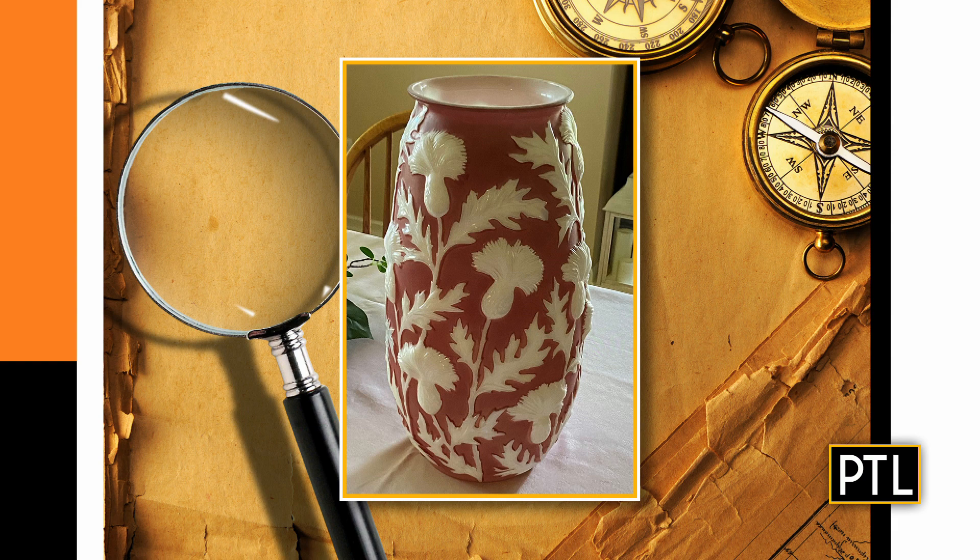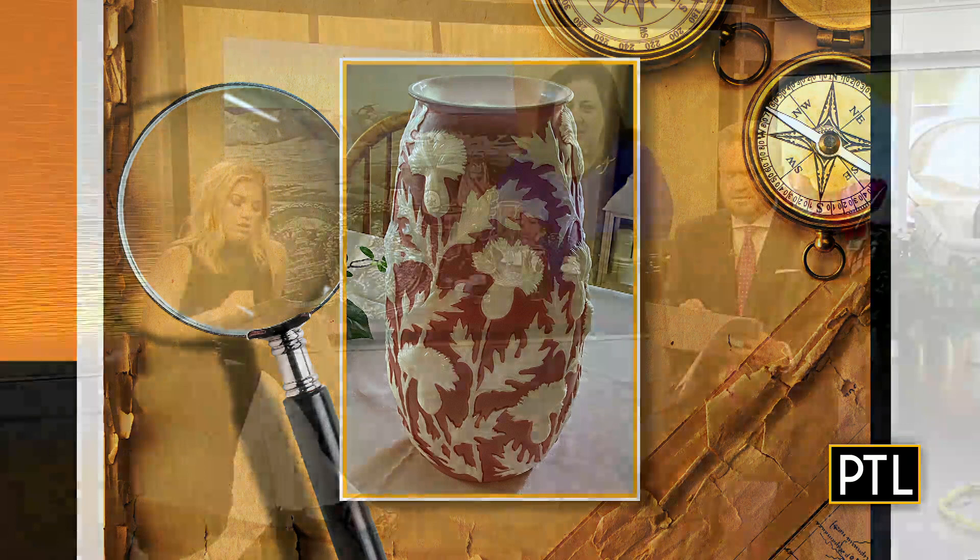It looks almost three-dimensional — like if you rubbed your hand across it, you would feel the thistles. It's called a bas-relief — it's actually molded that way. It's a relief pattern. And would this be hot because it's mid-century modern? Yes. I love it, it's beautiful, and I want one. I said $80. I said $100. It's worth $125 — and remember, it's bigger than a vase. We like that!